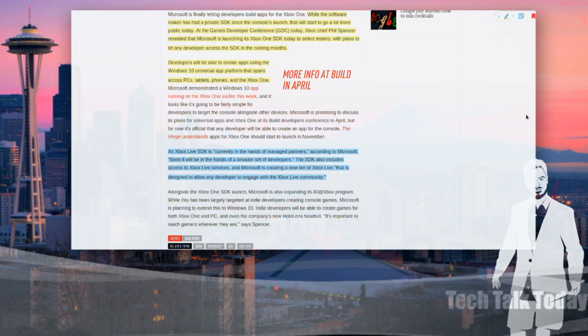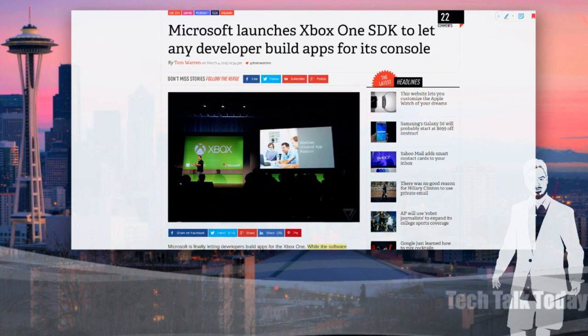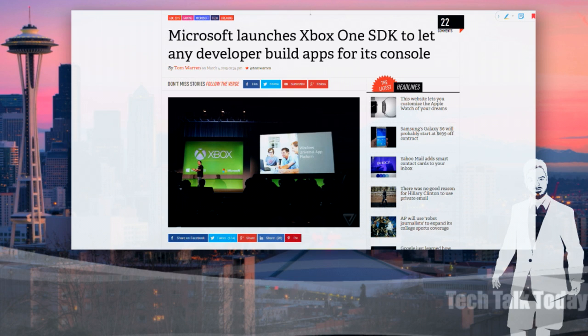At the moment, this SDK is only in the hands of what they call managed partners, according to Microsoft. Soon it will be in the hands of a broader set of developers. The SDK also includes access to Xbox Live services, and Microsoft is creating a new tier of Xbox Live to allow any developer to engage with the Xbox Live community. You could distribute an app for the Xbox. What they're not telling us yet is what the approval process looks like, how long it takes to get in, and what the pricing options are. But now you can write one application that runs on the desktop, the phone, and the console.